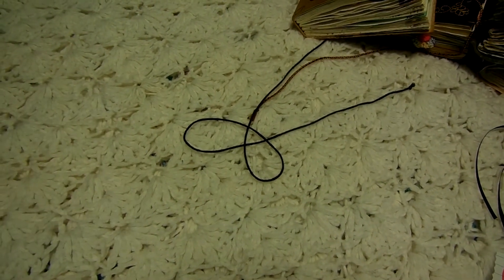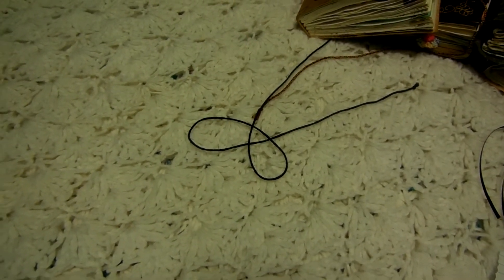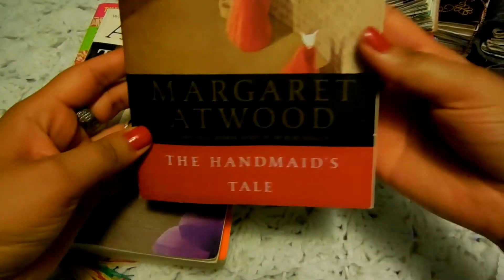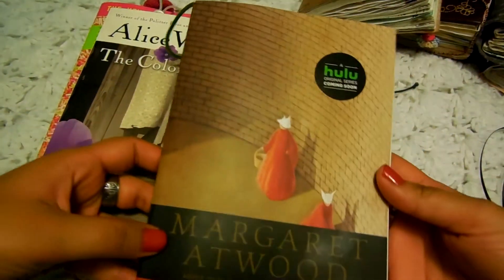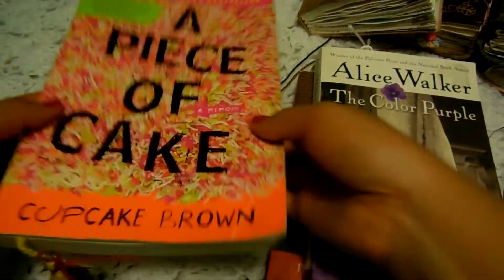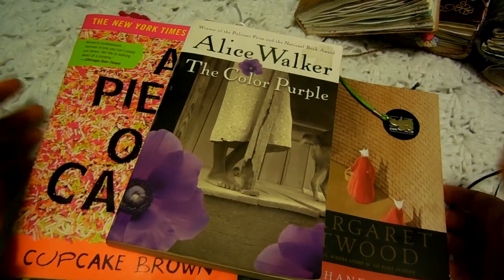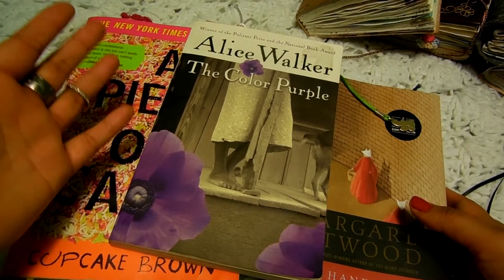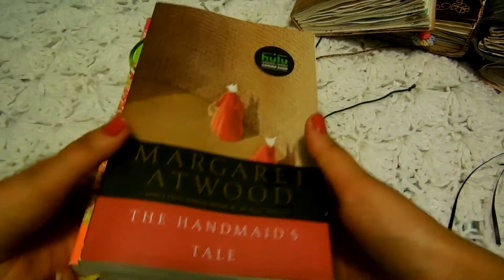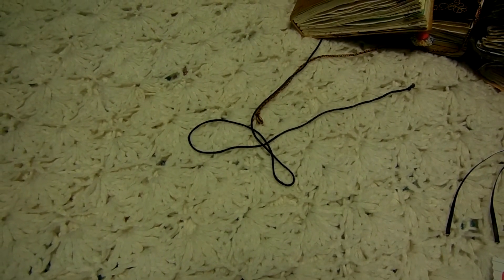For my hobbies, I enjoy reading a lot. The books I'm currently reading are The Handmaid's Tale by Margaret Atwood, The Color Purple by Alice Walker, and A Piece of Cake by Cupcake Brown. These books are pretty intense, so I'm going to need a really happy book after this. If you have any recommendations, go ahead and write them in the comments below.